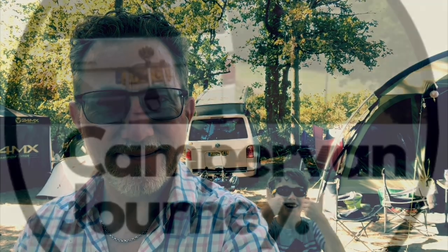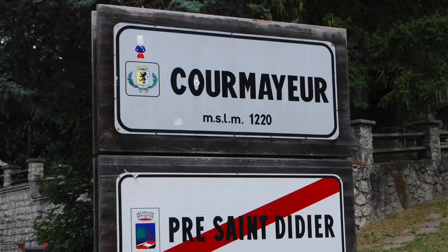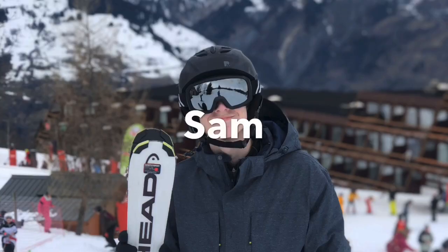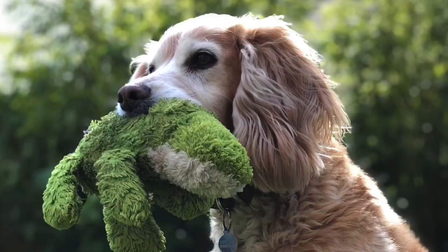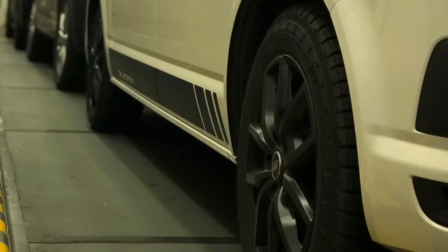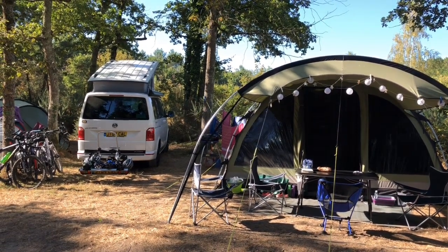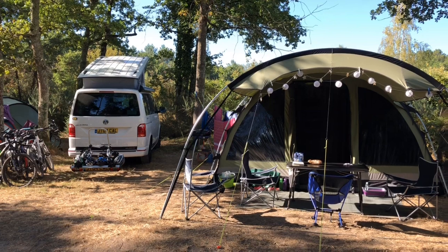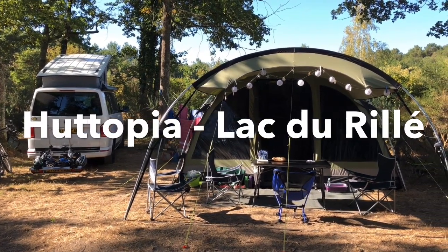Hi everybody, I'm JT and welcome to another video from me here at Campervan Journey. In today's video we're going to give you a quick walk around and review of our campsite here in Rilé, Utopia Lac de Rilé.